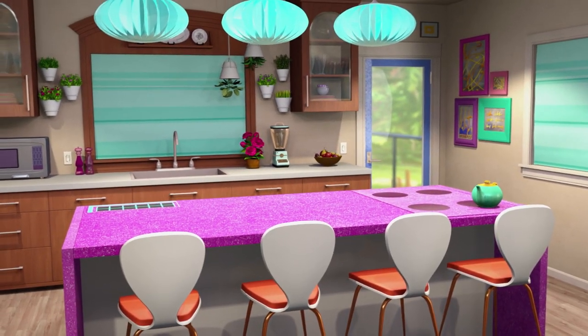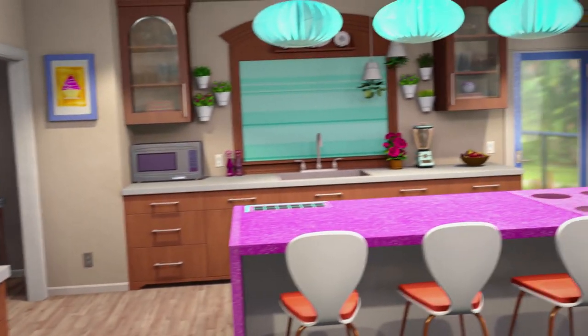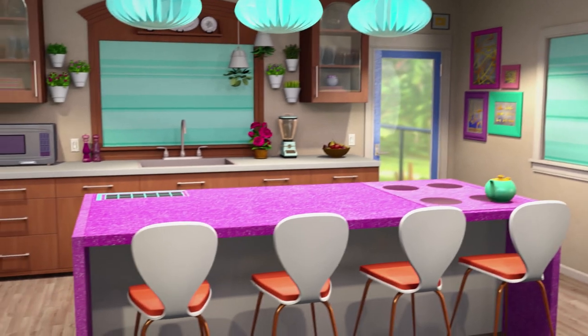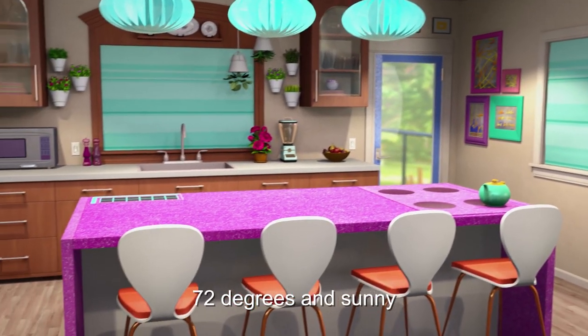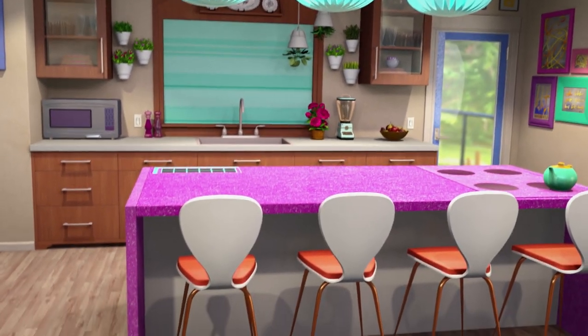This is our kitchen. We have a smart house, which means that you can talk to the house and it will talk back. Hello, house! What's the weather like today? Setenta e dois graus ensolarado. Chelsea likes to play with the language settings.